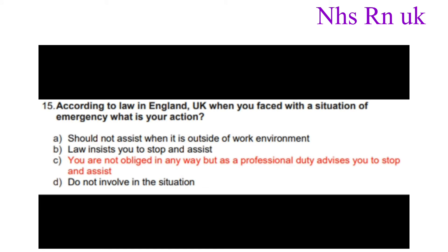Number fifteen: According to law in England, UK, when you are faced with a situation of emergency, what is your action? The answer is you are not obliged in any way, but as a professional duty advises you to stop and assist.